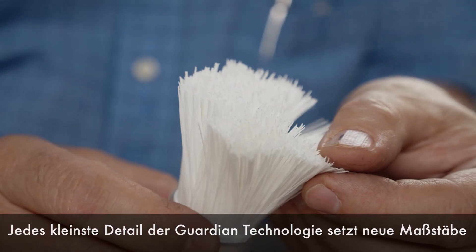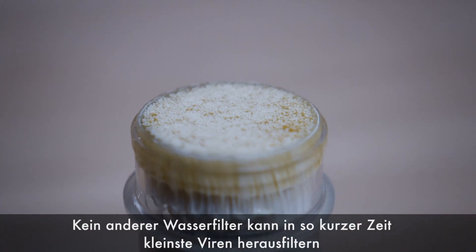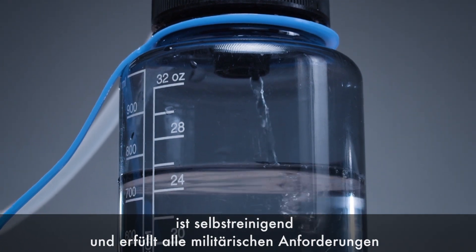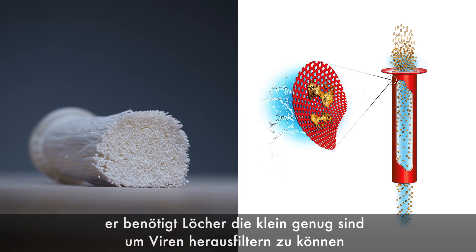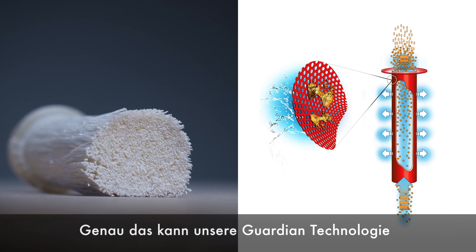Every bit of the Guardian's technology pushes the paradigm. No other purifier physically removes tiny viruses at such a fast flow rate, and self-cleans, and is built to military toughness. The real sophisticated part of the Guardian is the fiber. You have to have holes small enough to stop virus, and that's what the Guardian technology is.